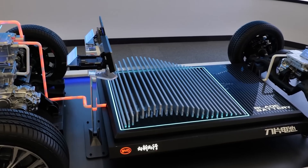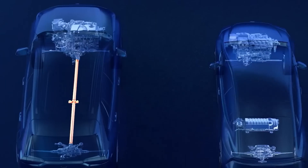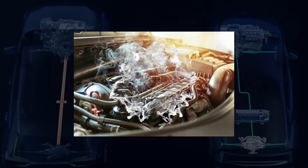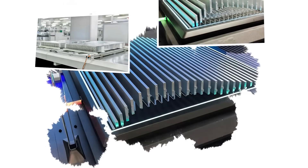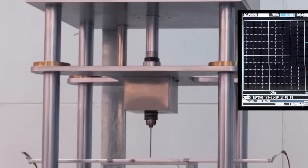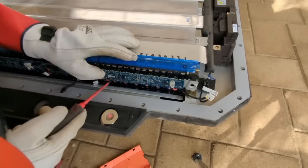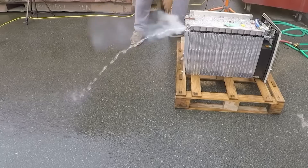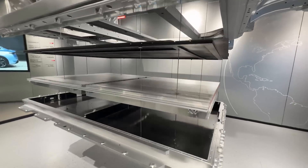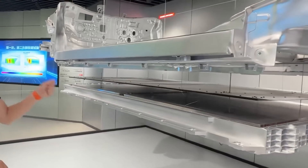Now let's talk about safety, because that was the first concern when this new battery was introduced. Most battery fires in EVs happen when the cells are damaged and overheat. The blade battery passed the nail penetration test — they literally stabbed the battery with a metal spike, and it didn't catch fire or even smoke. If you try that with most other batteries, you will witness a dangerous mess. The blade stayed intact, which was a big deal.